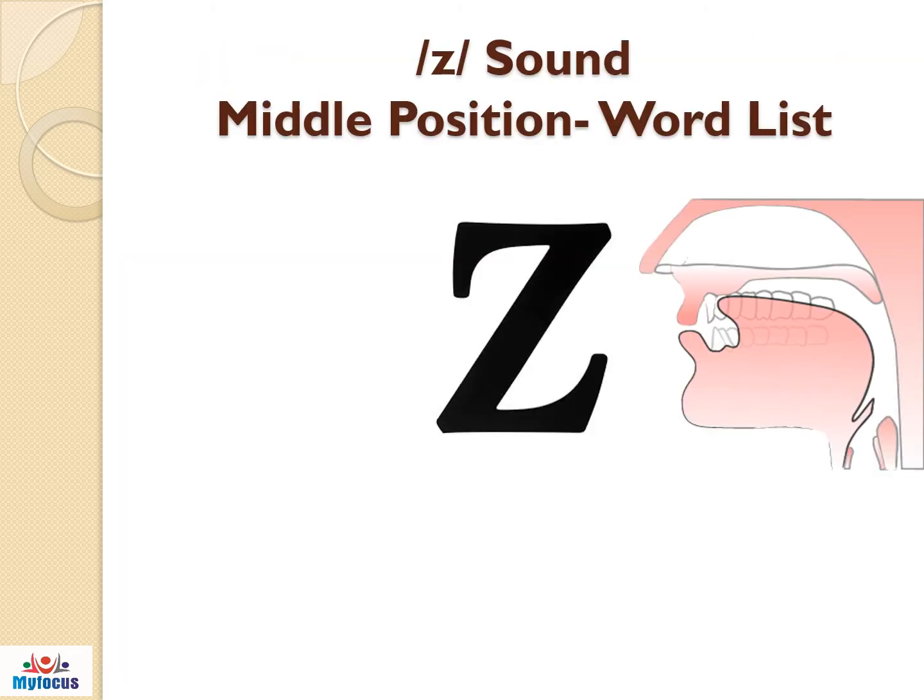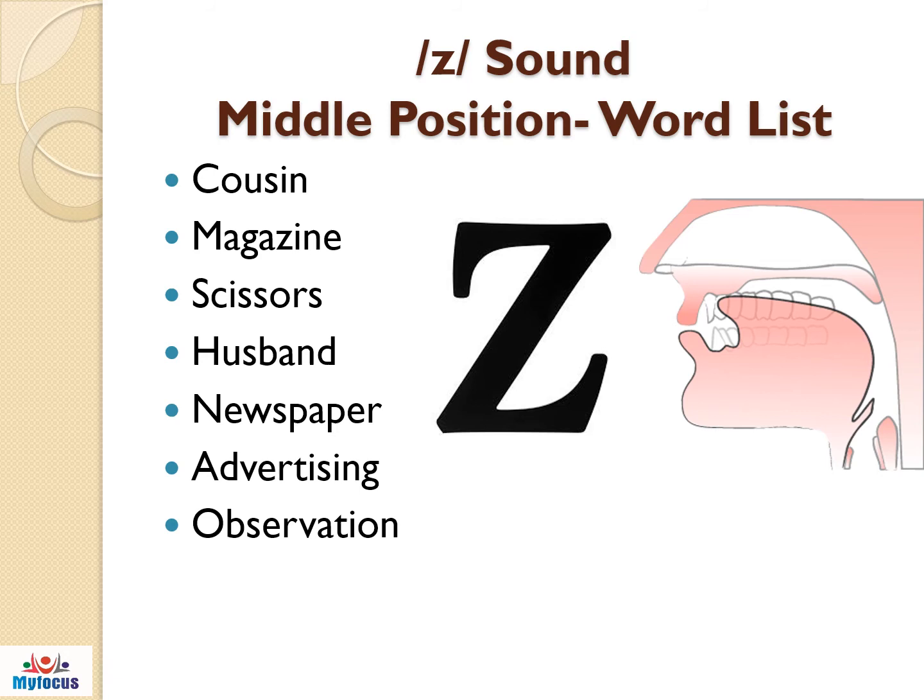Z sound words are present in this list of words. Practice it well: cousin, magazine, scissors, husband, newspaper, advertising, observation.